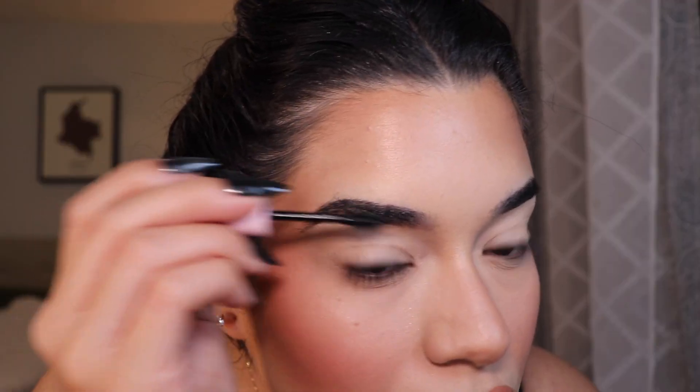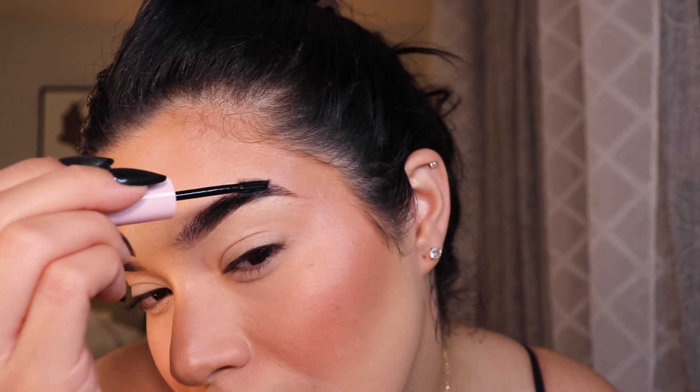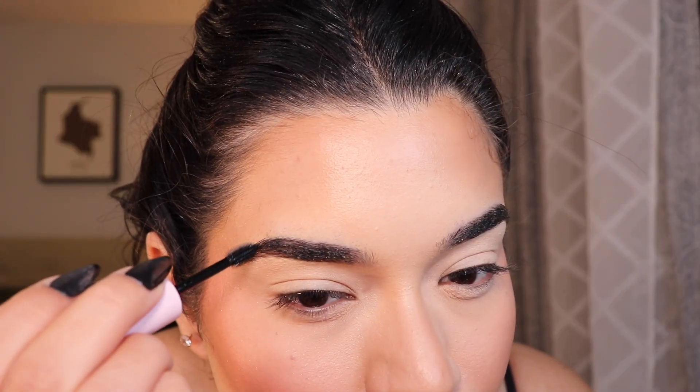I'm going to do my brows and then try their brow product. This is the LA Girl Perfect Brow Extreme Hold Styling Gel in the shade Clear — which is safe since they didn't know anything about me when they sent this. Brows are done. I normally don't go for a clear brow gel, but I like the little spoolie — it really grabs every hair. It's perfect for the hairs on the ends.